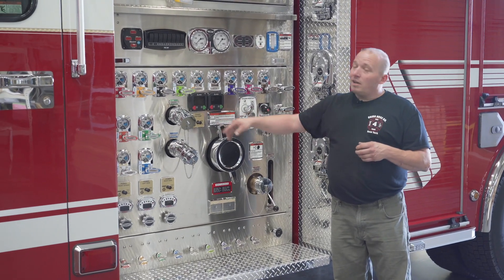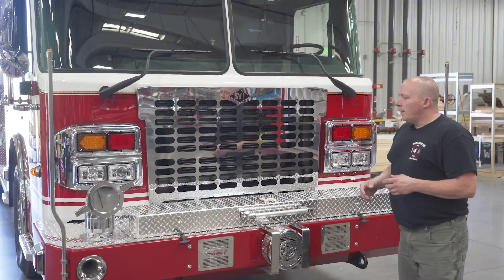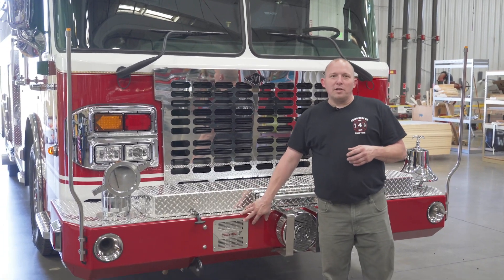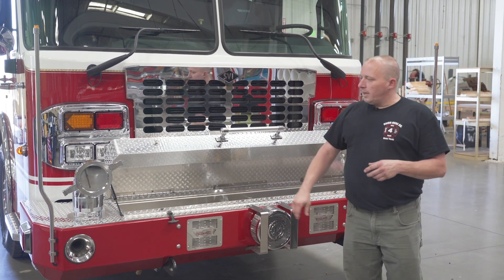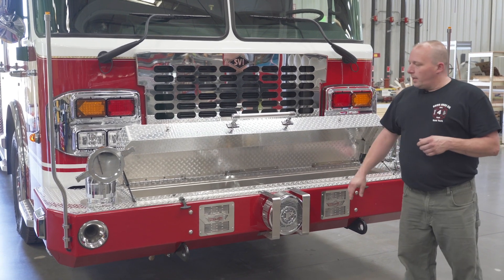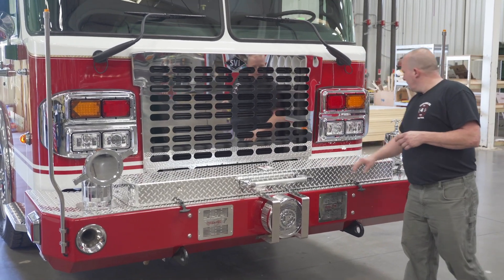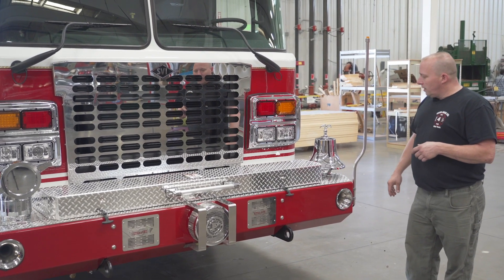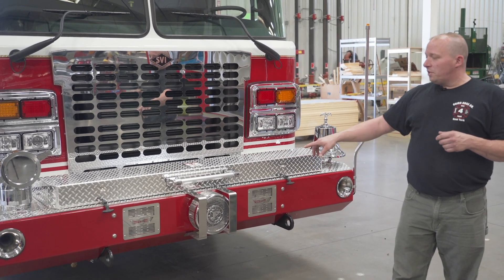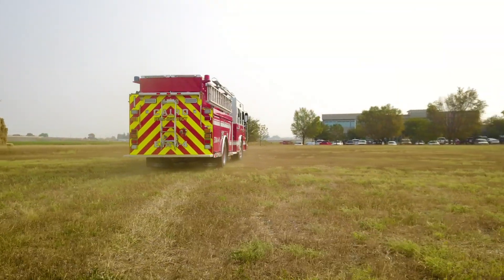Somewhat new for us are the electronic valve controls and the air prime system. On the front of our new engine tanker, we went with a new SVI toolbox bumper, which allowed us to get a lot more appliances and features on the front bumper. You can see we have the six-inch front suction, two bumper line pre-connects housed under a lid, a commemorative bell, a mechanical siren, an electronic siren, and air horns. Going with this new style bumper allowed us to get all these features on, and we're very happy with the way it turned out.